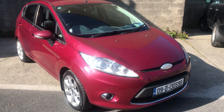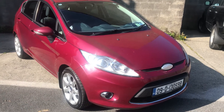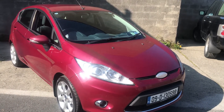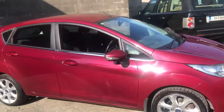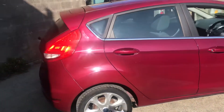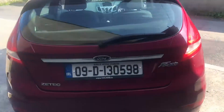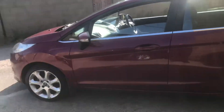Hi there, thanks for clicking through to our drive or flip section here at First Choice Autos. Here we have a 2009 Ford Fiesta 1.25 in cherry red. It's had one or two scratches repaired on it over its life, which you can see. It has a pretty good history here with us — we've looked after it for a couple of years.